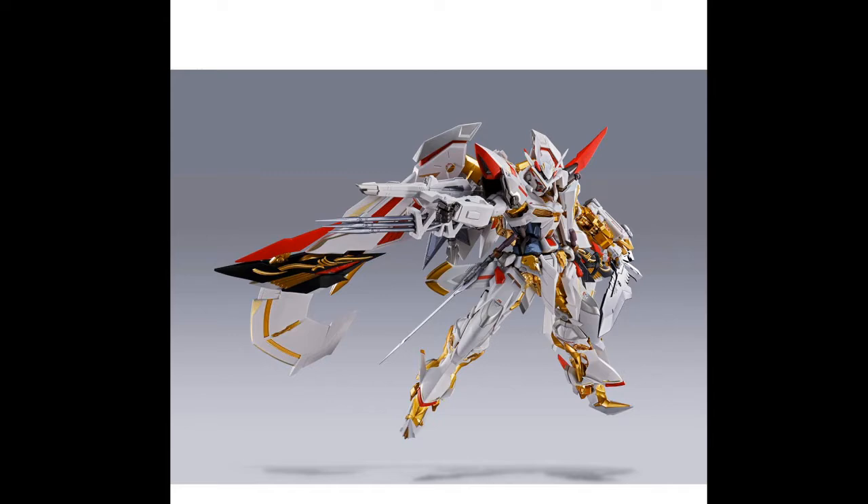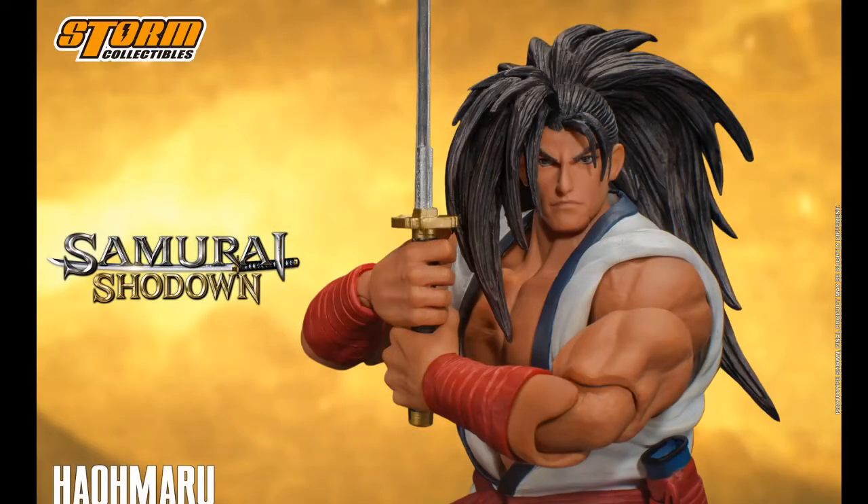Also announced this week is the new Samurai Showdown figure from Storm Collectibles — this is Haohmaru. I wanted to talk about this one because I've always been a huge fan of Samurai Showdown since I was very little. I used to play it in the arcades all the time. Storm Collectibles always does a great job. I'm not 100% sure if I'm going to pick this one up because I don't have the money to invest in another line. But once Storm Collectibles reveals the Darkstalkers line, I will definitely be getting into that, and I'm looking out for that Jon Talbain wolf figure.